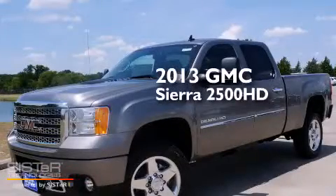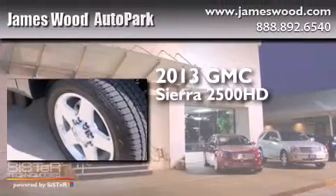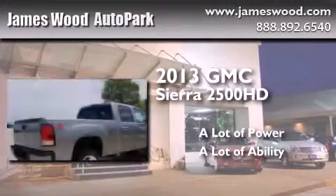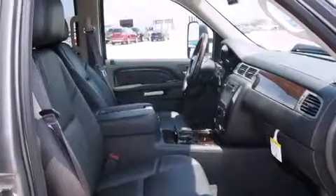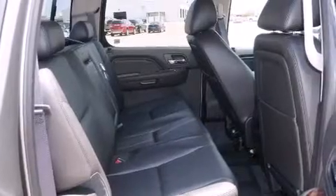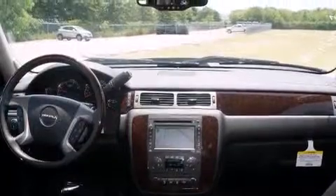This is a brand new 2013 GMC Sierra 2500 HD. Its top features include a sunroof, cooled seats, a Bose stereo system, alloy wheels, and power adjustable gas and brake pedals that enable you to change their height and distance to fit your body rather than you fit to their positions.